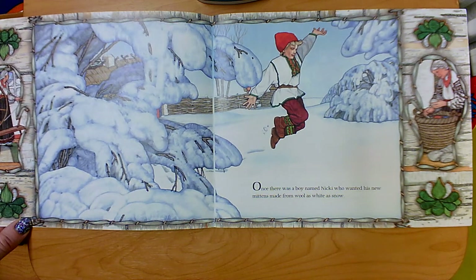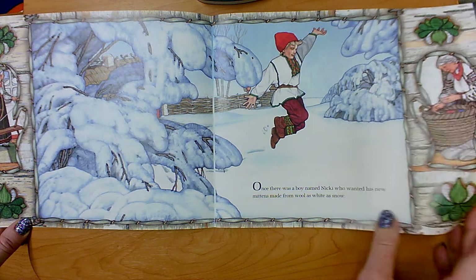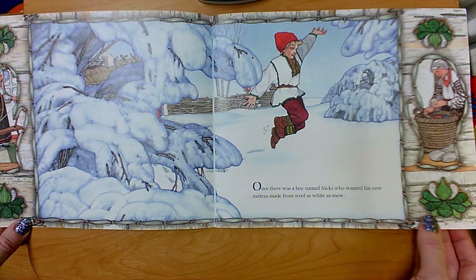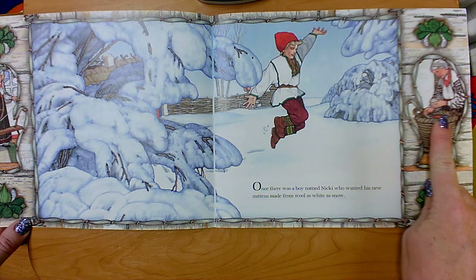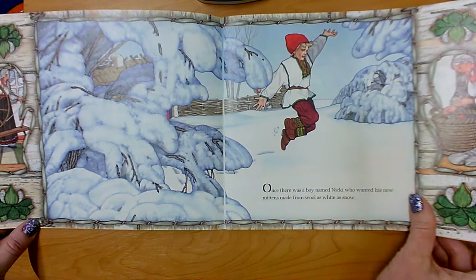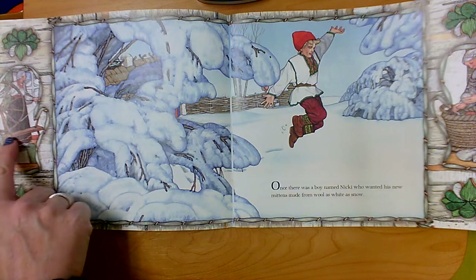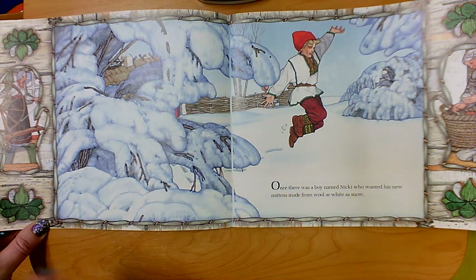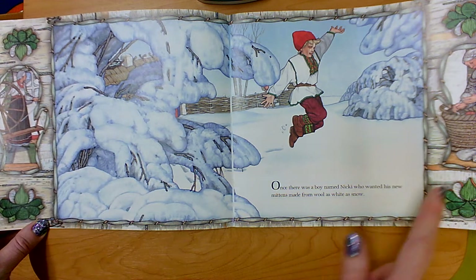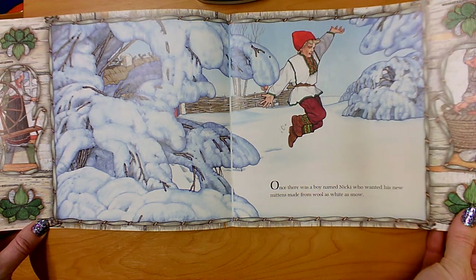Once there was a boy named Nicky who wanted his new mittens made from wool as white as snow. I see an older woman with yarn. Over here I can see that she has a spinning wheel, so she must have taken wool and turned it into yarn.